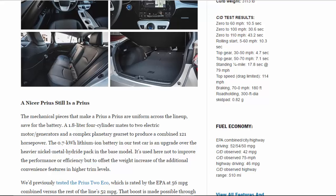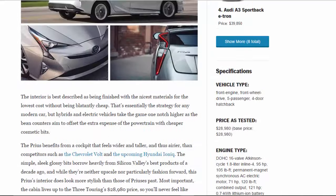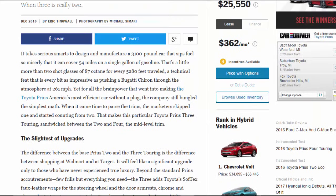Fuel economy: EPA combined/city/highway 52/54/50 mpg. C/D observed: 42 mpg. C/D observed 75 mph highway driving: 46 mpg. C/D observed highway range: 510 miles.